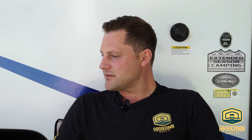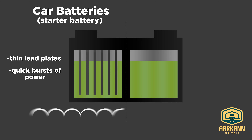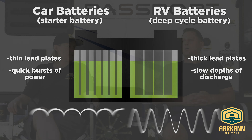So first we'll start talking about our battery selection. Cass, tell me a little bit about car batteries and RV batteries — what's the difference? Why can't I just use a car or truck battery with my RV? Car batteries have thinner lead plates in them so they're designed for quick bursts of power, whereas the RV battery has thicker lead plates for continuous slow depths of discharge. So it's going to last longer and take way longer to discharge all the power in an RV battery. Correct.